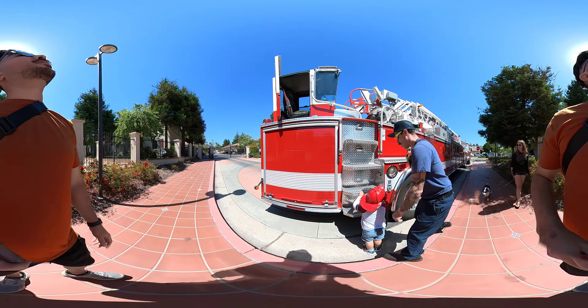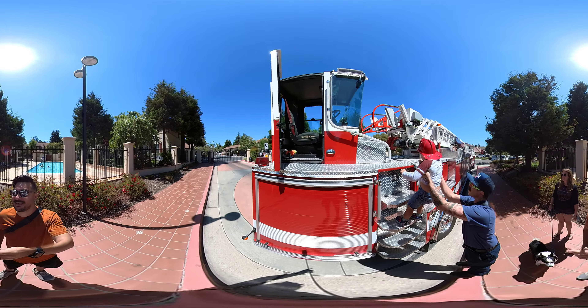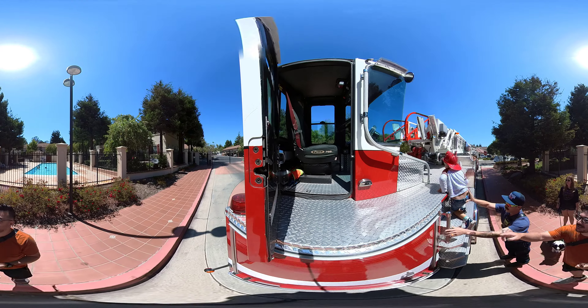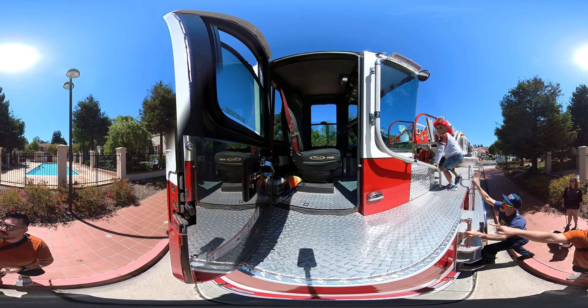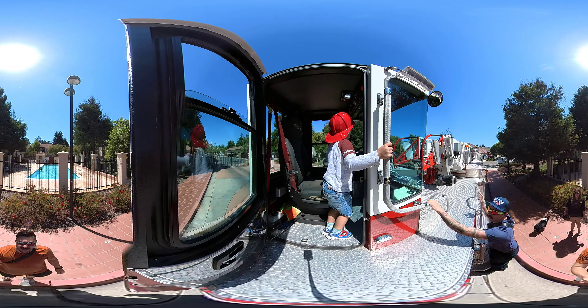You want to go up there? Okay, let's do it. Use two hands on the rails — two hands. See the rails right there? He's got it. Go in that seat.